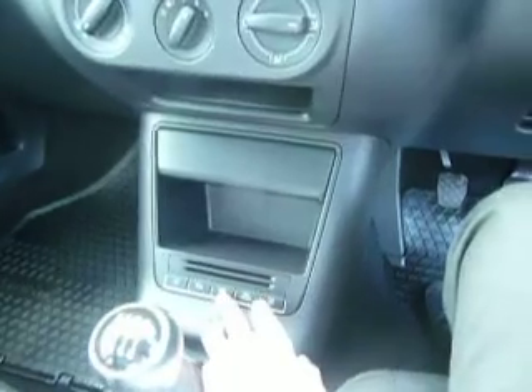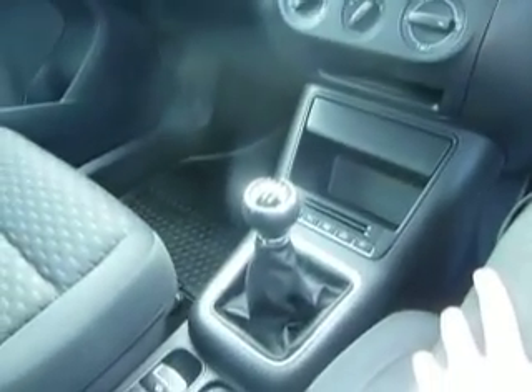This car does have the benefit of self-park, which is just a button down there. You do have the sensors front and back as well. This car is on a six-speed manual and has got an electric handbrake.